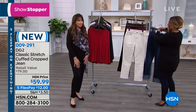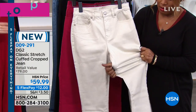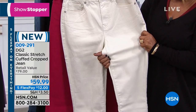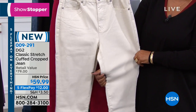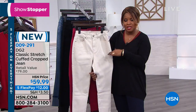I want to show you the stretch on these. That's classic stretch - look at that, there's definitely stretch to it. And by the way, on the Today's Special that was also in oat on January 6th, oat sold out entirely. So if you're into that new color and you missed out, this is a great way to get it. Don't forget that we're offering this particular jean in petite, average, and tall.